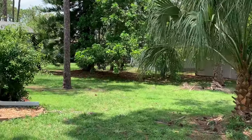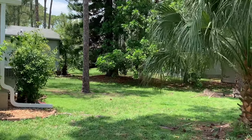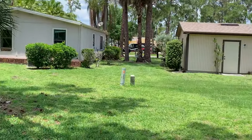You can't really see it, but the house is right behind those trees. I'm sure you could just quickly walk over if you needed to.